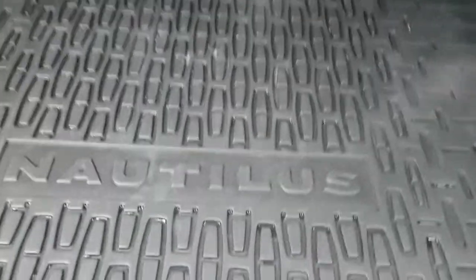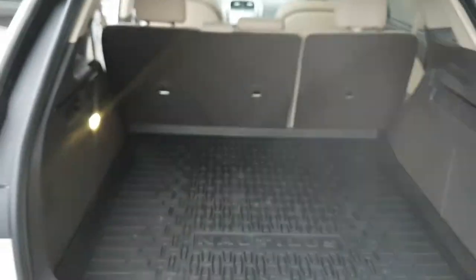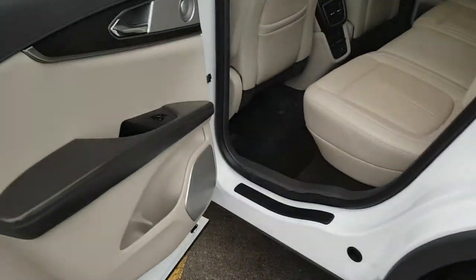It comes with the cargo mat in the back, and underneath you have your carpet and then your spare underneath as well. Really nice vehicle with lots of space — those seats do fold down as well, and of course you have the power tailgate on here too.